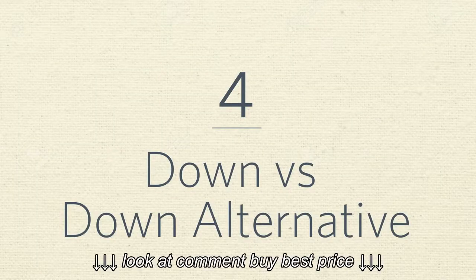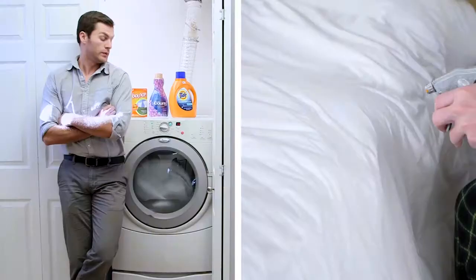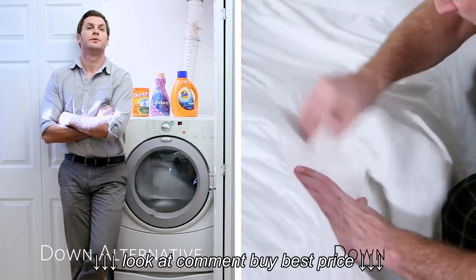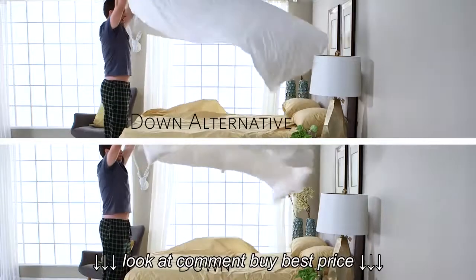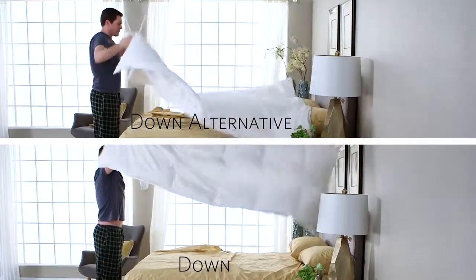Number four: down versus down alternative. Down alternative is just another term for synthetic, so let's compare. Down alternative is machine washable and maintains its comfort level, while real down should be spot or dry cleaned, and actually lasts longer the less you wash it. If you like a lightweight comforter, real down is the way to go. But if you prefer something heavier, then down alternative could be for you.